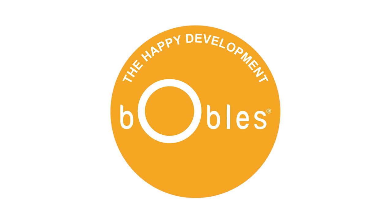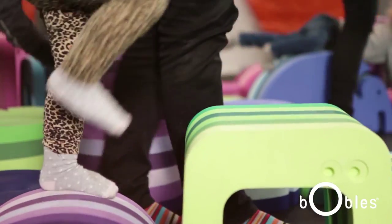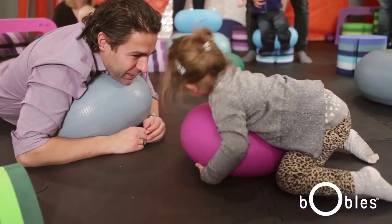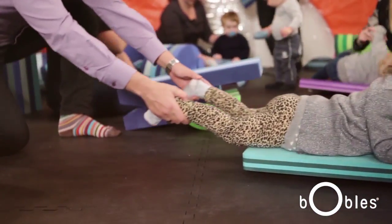At Bubbles, we've created the Happy Development. We've made five tumbling icons, which are based on the natural movement of the child. Our goal is to motivate children to being in movement as much as possible, all the time, and thereby developing their gross motor skills.